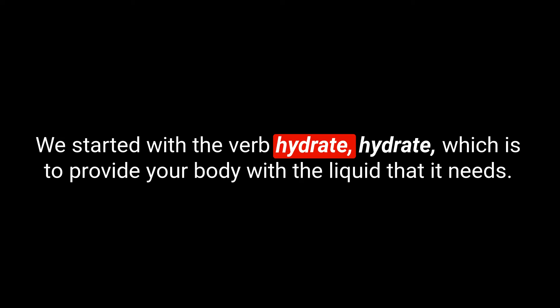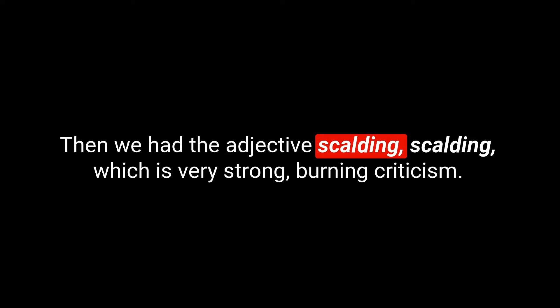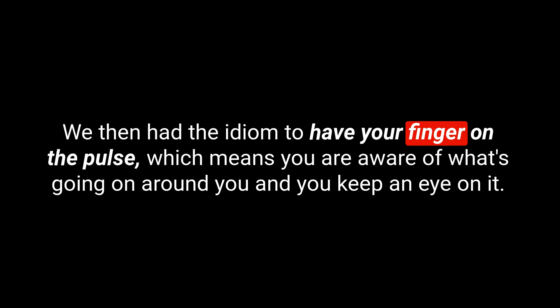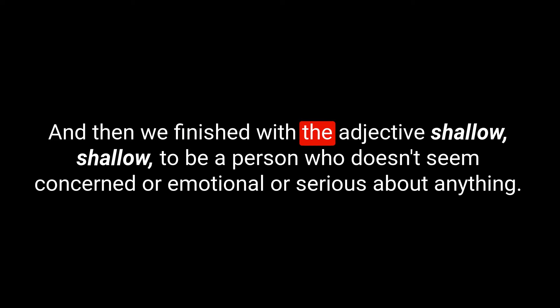That's our five for today. Let's do a quick recap. We started with the verb hydrate — to provide your body with the liquid it needs. Then the adjective scalding — very strong, burning criticism. Then the verb concentrate — to focus all your attention on one thing. We then had the idiom to have your finger on the pulse — meaning you are aware of what's going on around you and you keep an eye on it. And finally the adjective shallow — to be a person who doesn't seem concerned, emotional, or serious, and is concerned with shallow things like appearance.